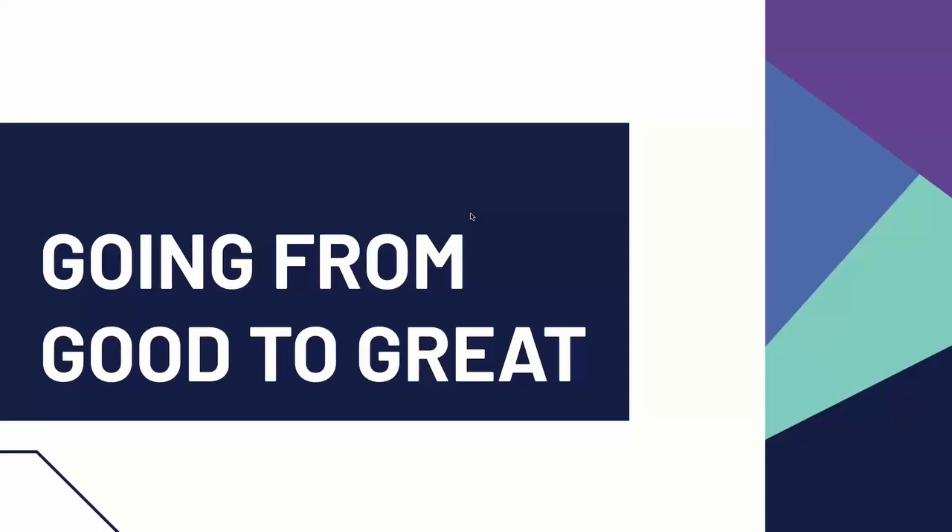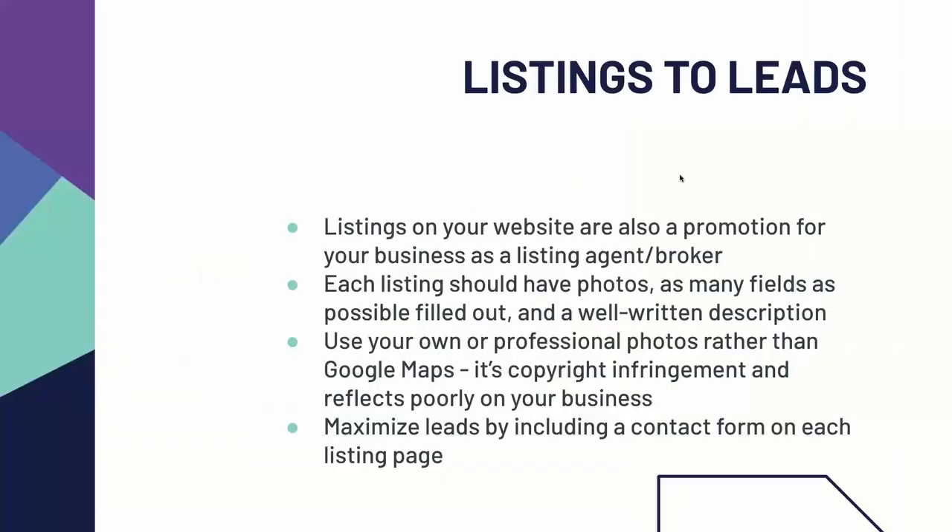When we talk about going from a good website to a really excellent one, the first thing is your listings. Your website is a marketing tool, not just for those listings, but for your business as a listing agent or broker. When you're posting listings on your website, you aren't just catering to buyer leads — your potential seller leads are seeing what you could do for their listing as well. Each listing should have photos, as many fields as possible filled out, and a well-written description. Make sure that your description is romance copy — describing not just the features anybody can see from the bullet points, but how somebody would feel in the home, what's nearby, what's great about the town.